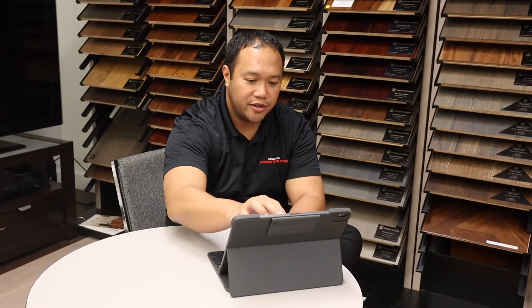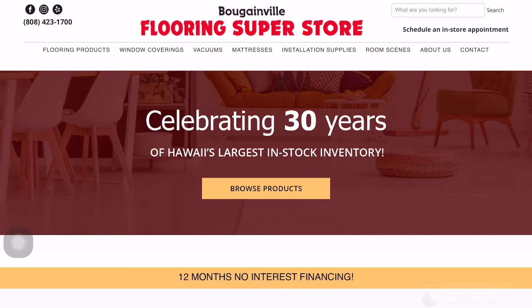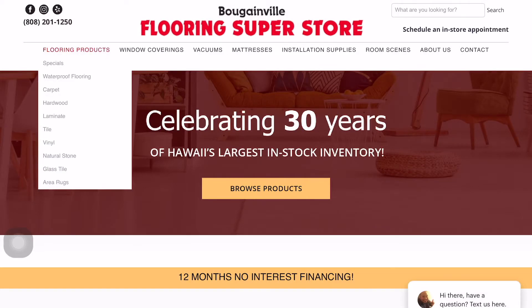All you do is go to BougainvilleFlooringSuperstore.com — I have it here already populated — and from here if you go to flooring products you can select whichever kind of flooring you want: waterproof flooring, carpet, hardwood, laminate, or tile.